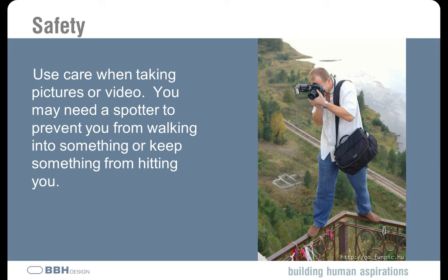Use care when taking photos or videos on the site. I would not recommend standing on an elevated rail or platform like the gentleman in this photo. If you do need to get into a somewhat precarious position to get a photograph, make sure you ask for somebody to spot you so you don't fall or have something swinging overhead contact you while you're focused through your viewfinder. If you're not going to be in a safe position, make sure you have a spotter with you. If the contractor or one of his workers is walking with you, they can do that.